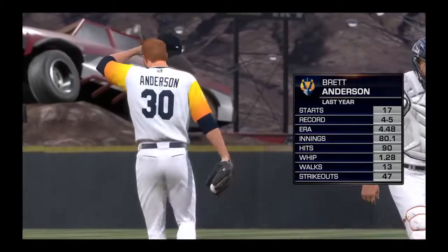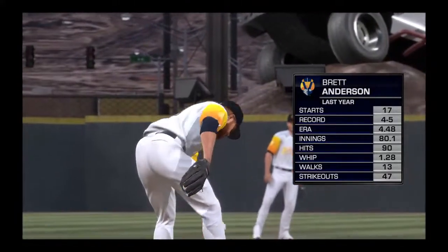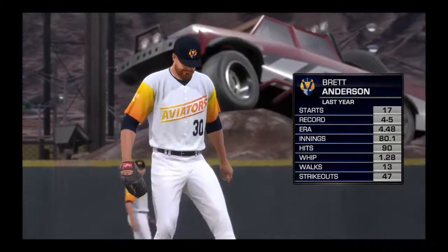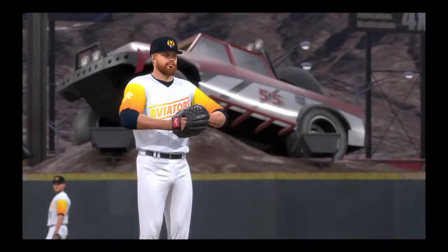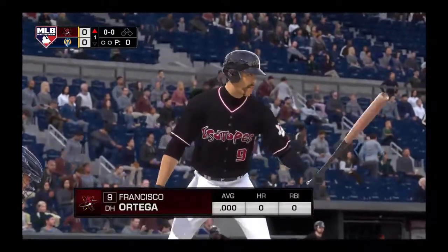Brett Anderson, a Texas-born left-hander, gets the starting nod. Dan Pleszak, what's the word on him? Looking at the numbers, this guy had an ERA over four last season. He'd like to do a lot better than that. He's got to do a much better job of keeping base runners off the bases, cut the walks down, and try to limit the hits per nine innings pitched.